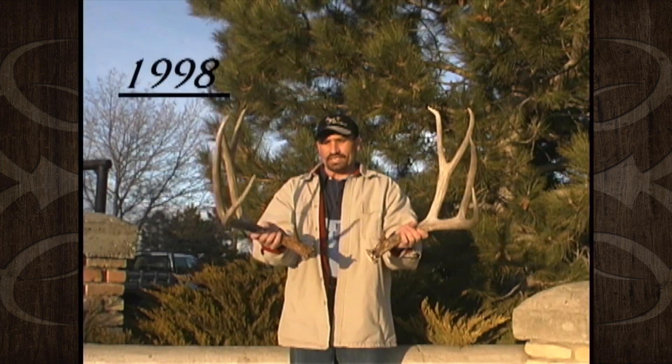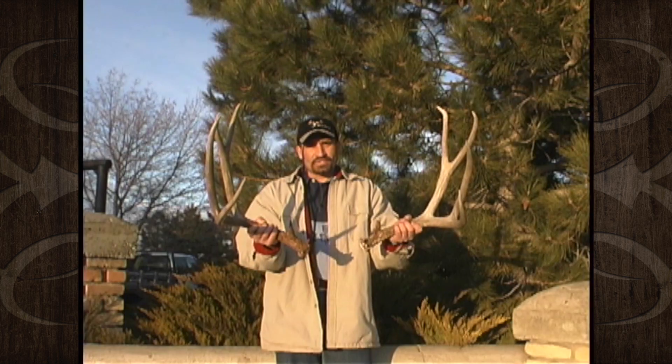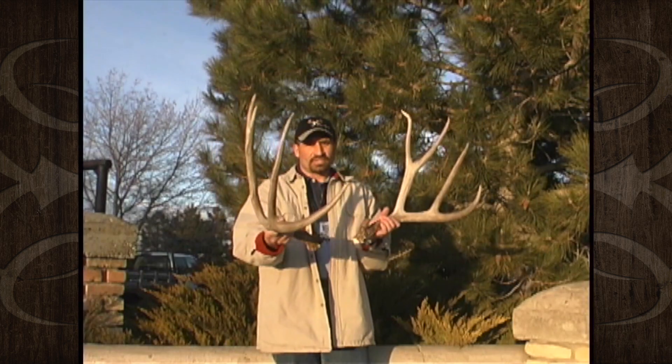Here's the great buck in 1998. Tom Woodhouse's Spanish Fork picked this buck up also. He gross scores 205 to 207 with about a 26-inch inside spread. One of his G4s is 14 inches long.